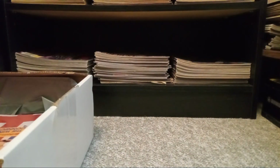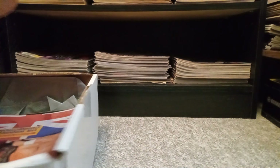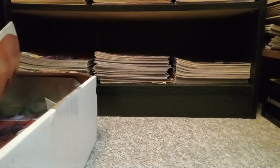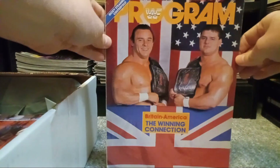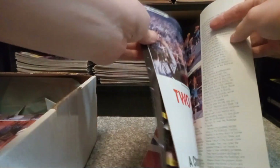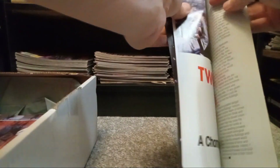Wow, they packed it well. Oh, it is — oh snap, it is! Okay, so this is incredible. Boom — the British Bulldogs program magazine. Now I already have this but it's beat up. This one looks really, really good.